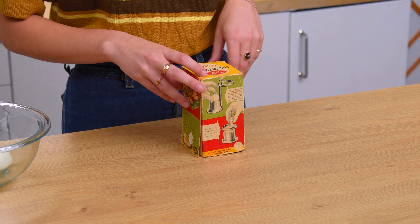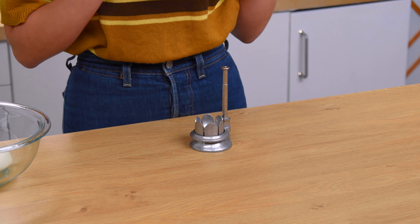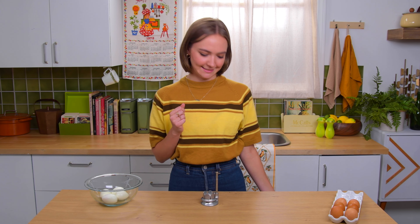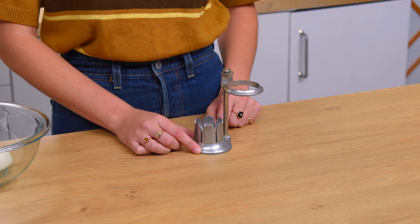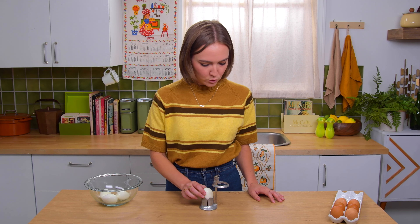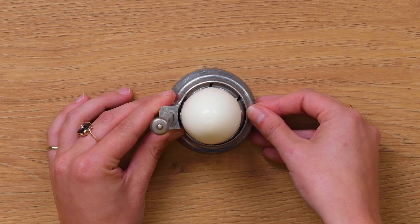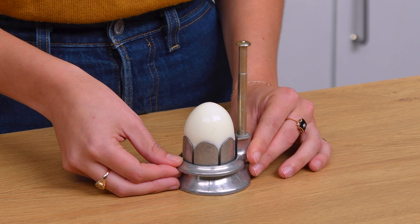Our last gadget is called the egg wedger. It does exactly what you think it would — it wedges eggs, which we don't really have a use for these days. I feel like not as many people care about wedging their eggs, but it was all about the aesthetic of your salad back then. My favorite part about this gadget is that the box doesn't have a bottom, so I can do a cool little reveal. It has that mechanical vibe that we don't see in a lot of plastic-y kitchen gadgets now.